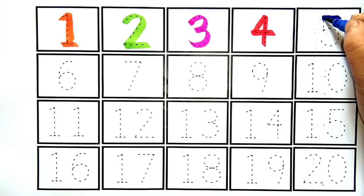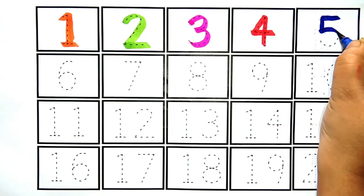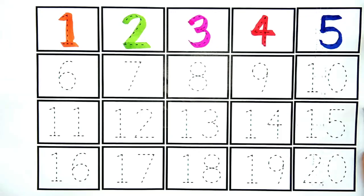Five. Yeh hai number five. Kya hai kids? Yeh hai number five.